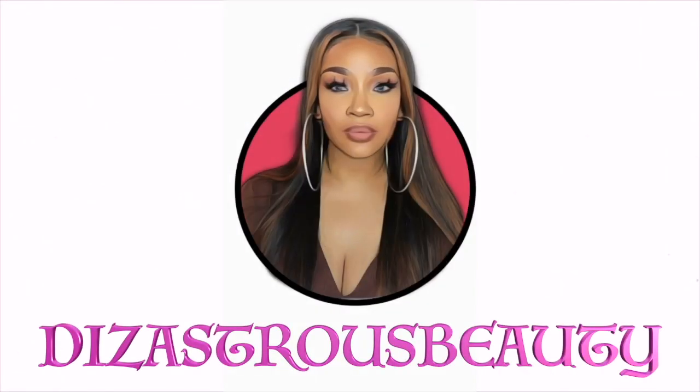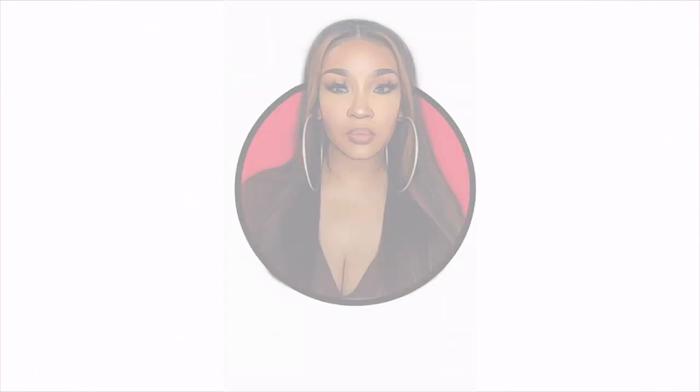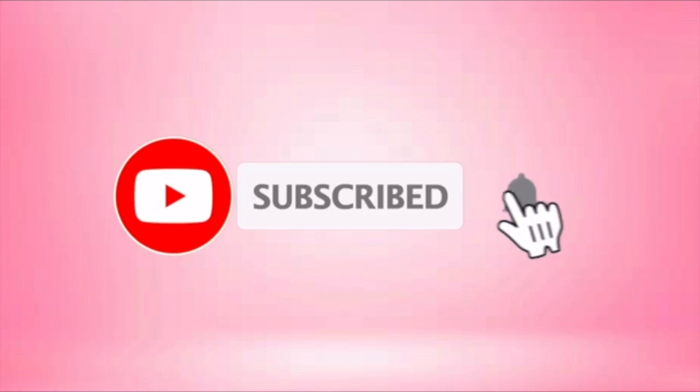I'm definitely not the most natural person on earth. Hey love books, it's your girl Disastrous Beauty coming back with another video.